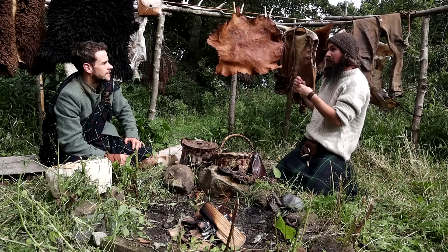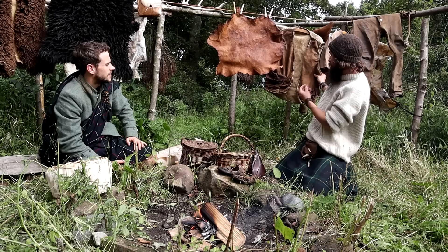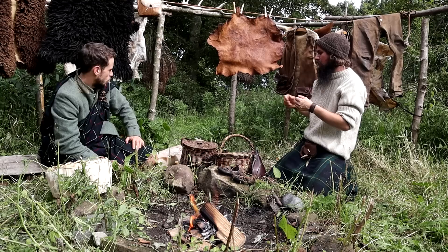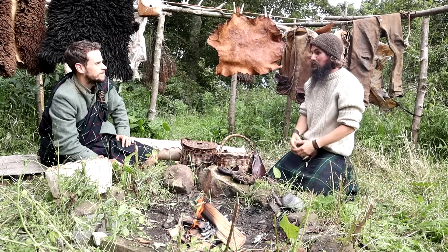That moisturises the hide and makes it nice and soft. Is it true that the size of the brain of the animal can usually cure the size of the hide? Yeah, kind of — give or take. After moisturising the hide, the next step is to smoke it. That's a way of stopping the hide from going hard — if you didn't smoke it, the hide would basically go hard if it got wet, almost back into rawhide. These processes were discovered through people just living in their houses, having a smoky fire and putting their hides up in the roof.